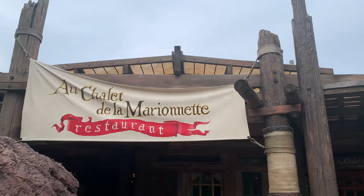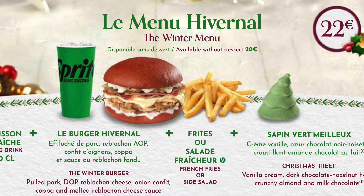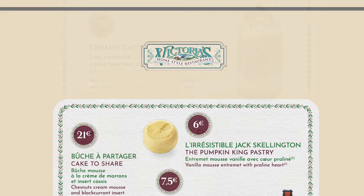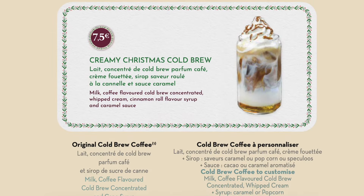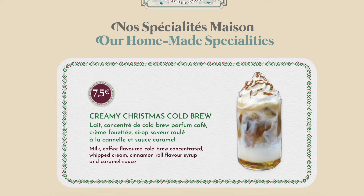The food at the parks also has a Christmas makeover with some quick service locations offering special festive menus. These include Cafe Hyperion with a beef burger and Au Chateau de Marionette with a pulled pork version. In Victoria's you'll find a selection of festive treats: a Christmas beer is on offer for the season and two sweet treats — a Pumpkin King pastry and the Cate de Cher, decorated like Santa's coat with a chestnut cream, which sounds delicious. There's also a cold brew, which seems like an odd choice for the colder months, but with a cinnamon flavoured syrup it would be a must-try for me.